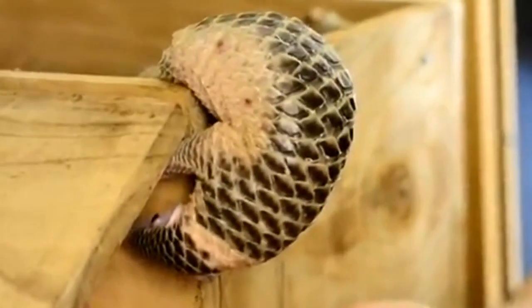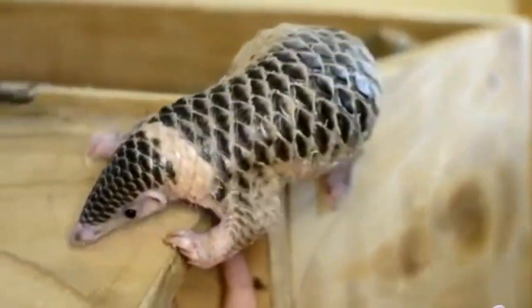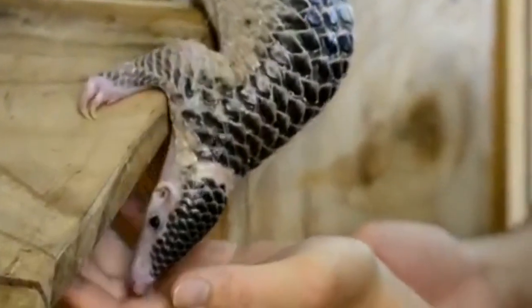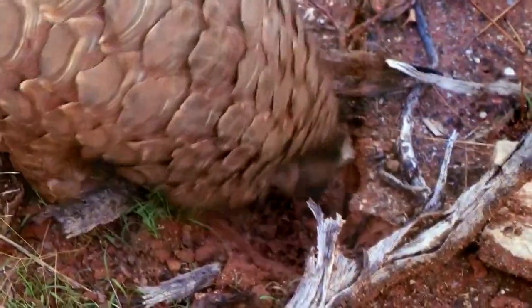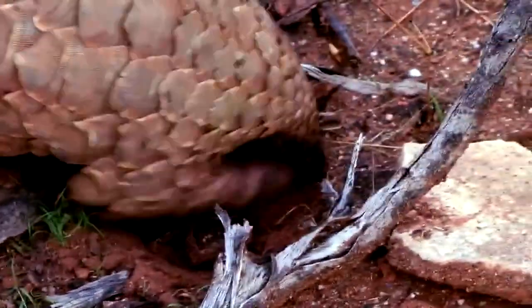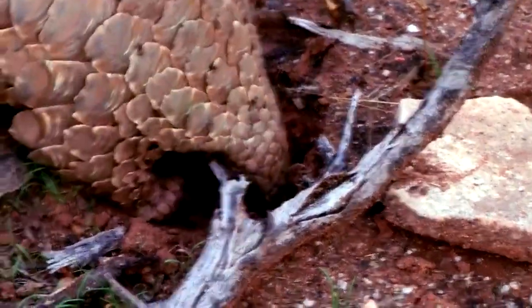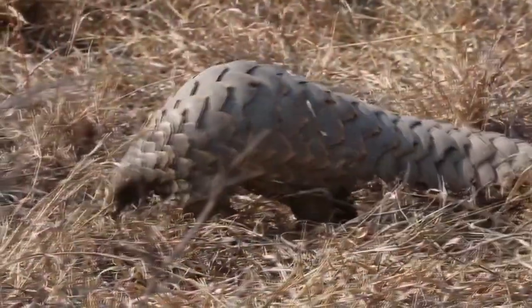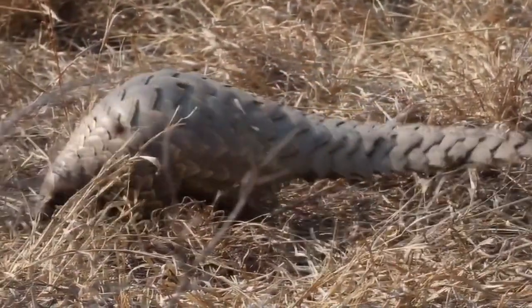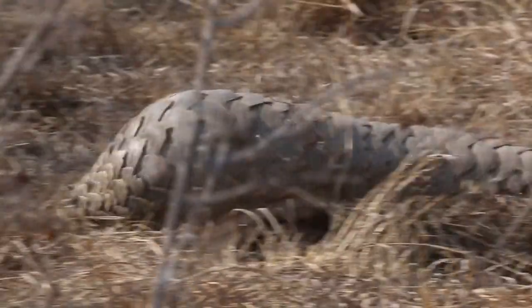While pangolins are more closely related to cats than anteaters, the name scaly anteater isn't a misnomer. These scaly mammals love to dine on both ants and termites. Pangolins use their sharp front claws to dig into nests of their prey. While eating, a pangolin can close its eyes, nose, and ears to avoid bites, and it will use its sticky tongue to lap up thousands of insects.